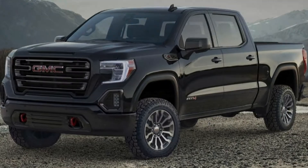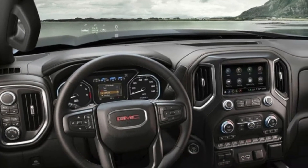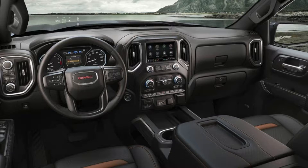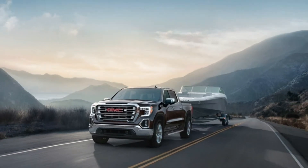Since the Ford Raptor started taking off in 2010, Ram and General Motors have reacted indifferently, leaving the Blue Oval's Baja Racer in its own class. That will no longer be the standard for full-size pickups after the arrival of the 2019 GMC Sierra AT4 — a far less extreme off-road romper than the latest Raptor or the Hellcat-powered Rebel anticipated in the near future.